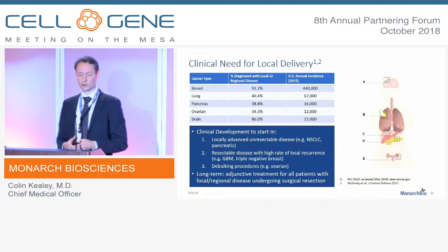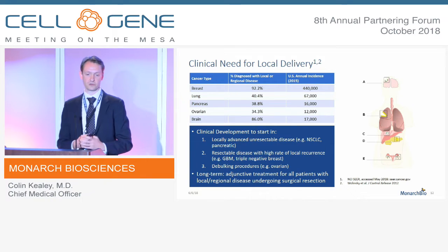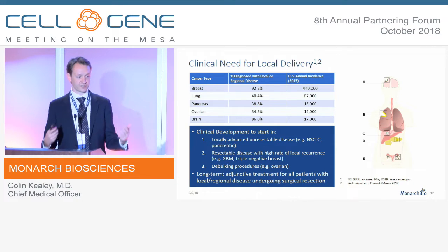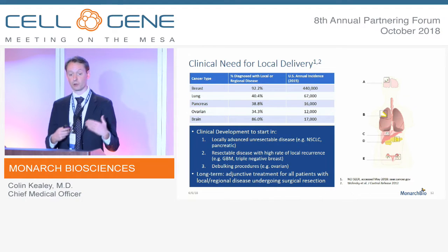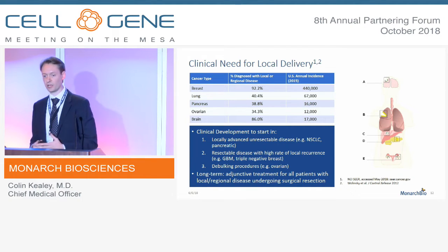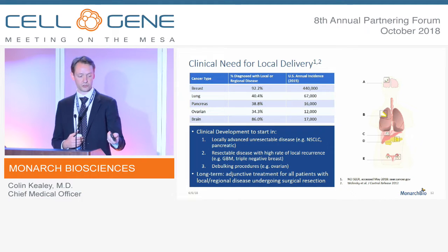There is a clinical need for local delivery. There are hundreds of thousands of patients diagnosed with locally advanced unresectable malignancies. We often get asked about metastatic disease — we have seen tumor immunization effects when the scaffold is appropriately functionalized. However, we should start clinical development in patients with locally advanced unresectable disease: pancreatic cancer, non-small cell lung, glioblastoma. There are very large patient populations amenable to a local delivery strategy.